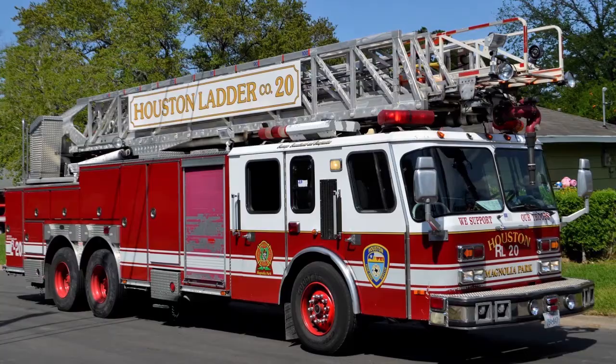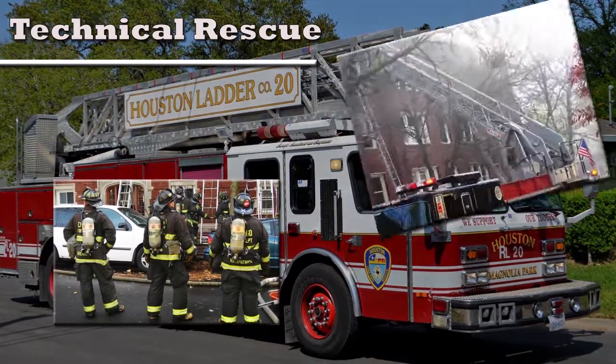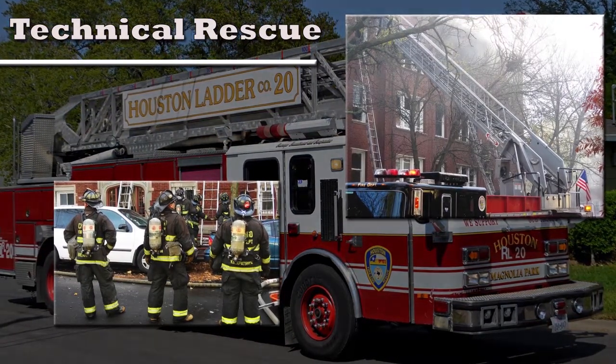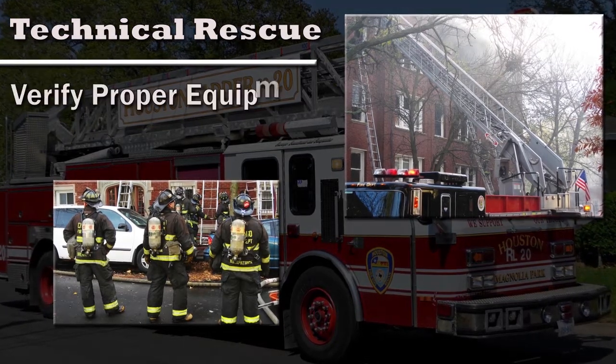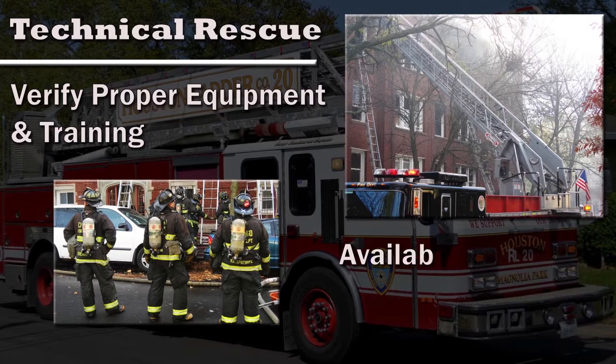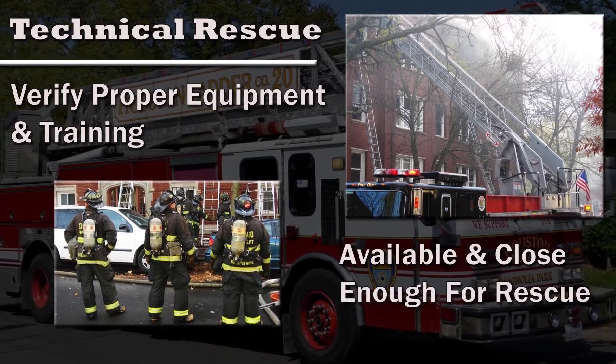Technical rescue involves using emergency services to perform rescue. Employers who rely on emergency services must verify they have the knowledge and equipment to perform the rescue. Emergency services must also be available and able to arrive in an appropriate amount of time.